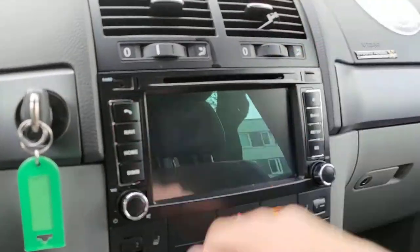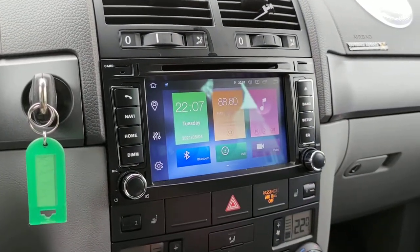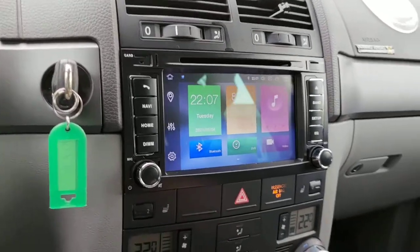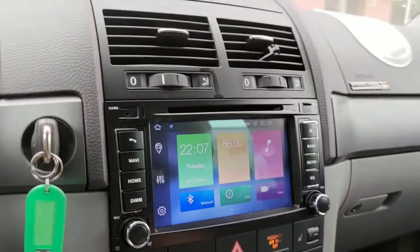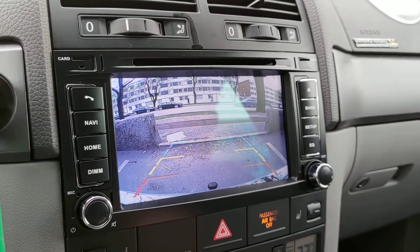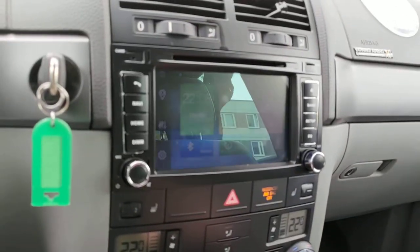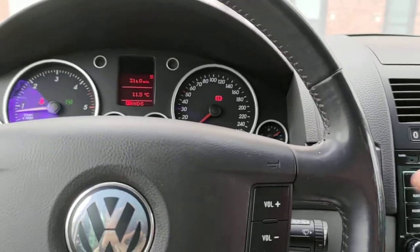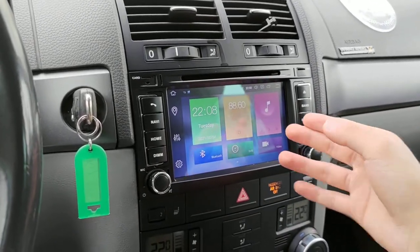We installed a number plate back camera — we replaced the number plate with ours that has the camera built in. Just look at the quality: it's very clear, 1920x1080 resolution. You can see the parking guidelines on screen. For this older car the lines are static, but on newer models the lines move dynamically with the steering wheel to show which direction you're turning. If you have sensors, those will also be displayed on the right side.